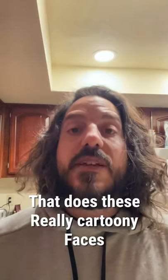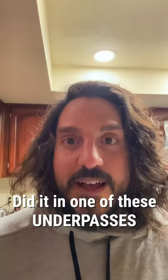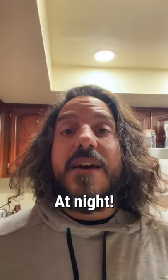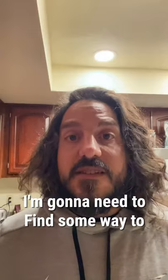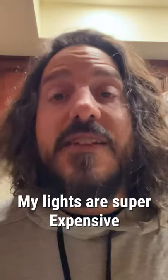There's an artist around here that does these really cartoony faces, normally on the back of billboards, but now he did it in one of these underpasses. It's in a really unique spot — as soon as I saw it I was like, I want to take pictures of that thing at night, but I'm gonna need to find some way to illuminate it. My lights are super expensive and I'm not rich.